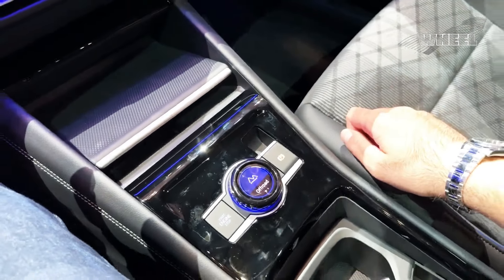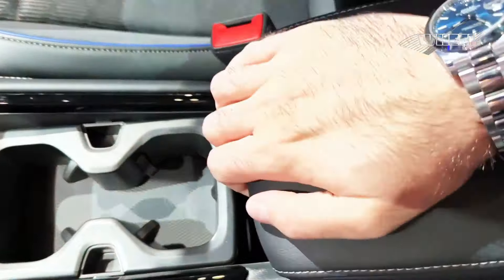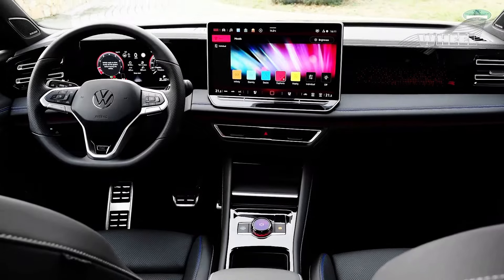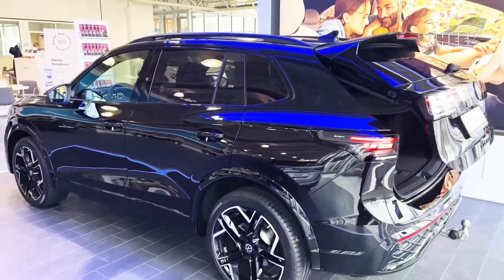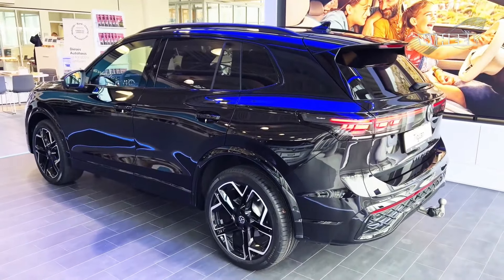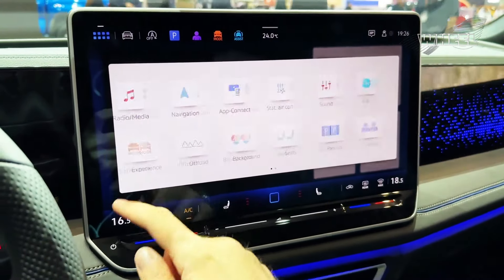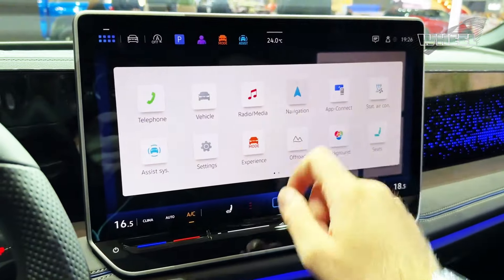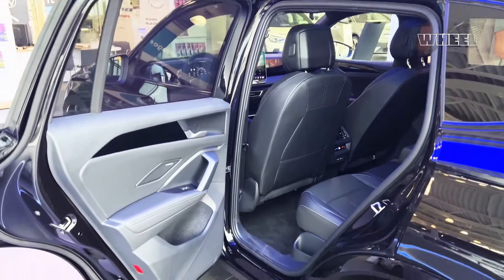Third row passengers will not enjoy the trip, no matter how short it is. Space is tight — much tighter than in the third row of the Kia Sorento — because of limited headroom and legroom, and the seats are flat and uncomfortable. Second row passengers might want a bit more legroom too. The Tiguan's rear legroom is far more generous if you don't get the third row seat.